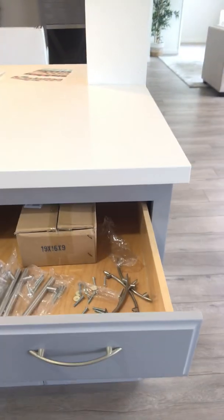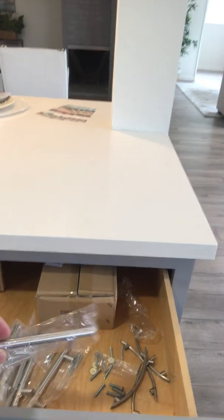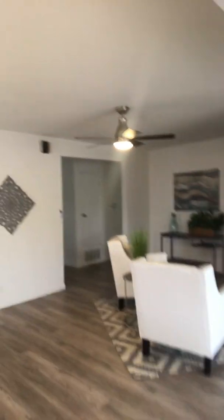I'm going to replace the old pulls with these new brushed nickel pulls. Again, it's not complete — it's just almost there.